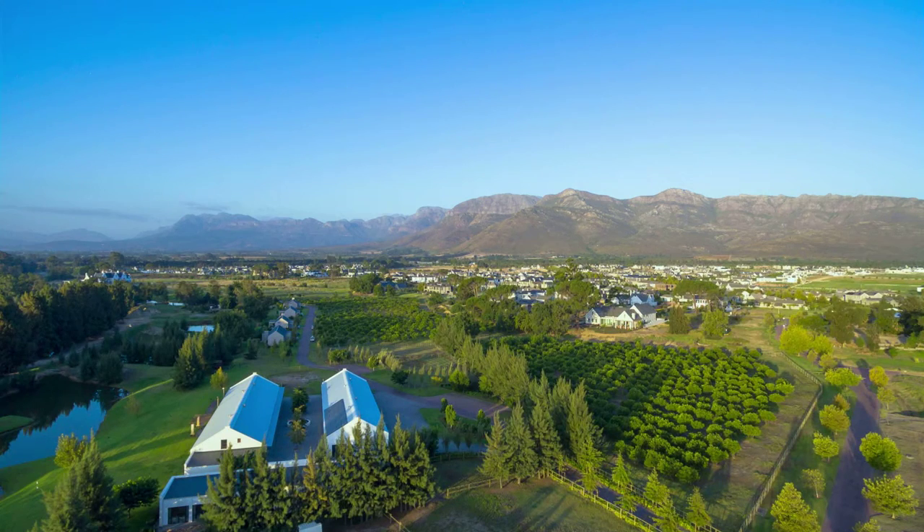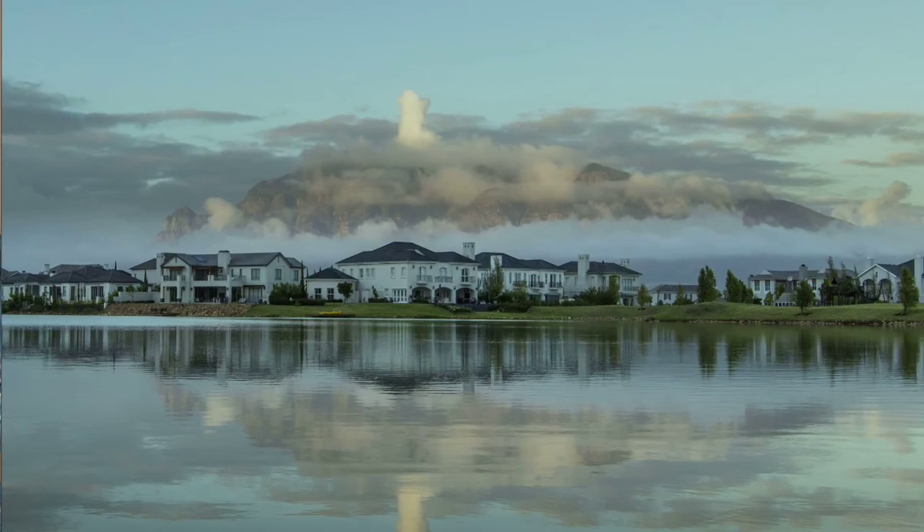Welcome back to Afternoon Express. It's that time when every day here on Afternoon Express we step into the world of exquisite interior design with Winner Home. You'll see three talented contestants transform empty properties at Valdivier Estate in the Cape Winelands into dream homes using finishes provided by Caesarstone and Plascon.